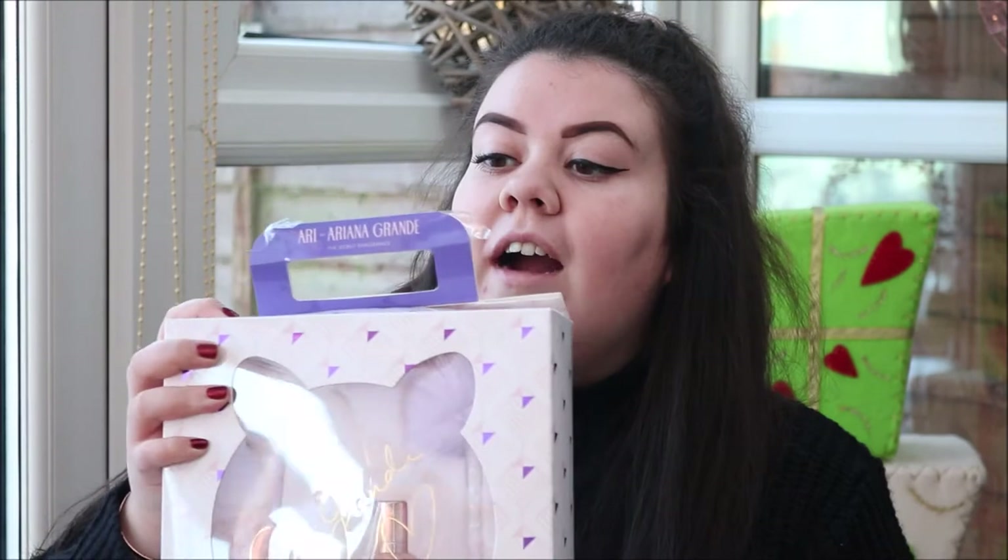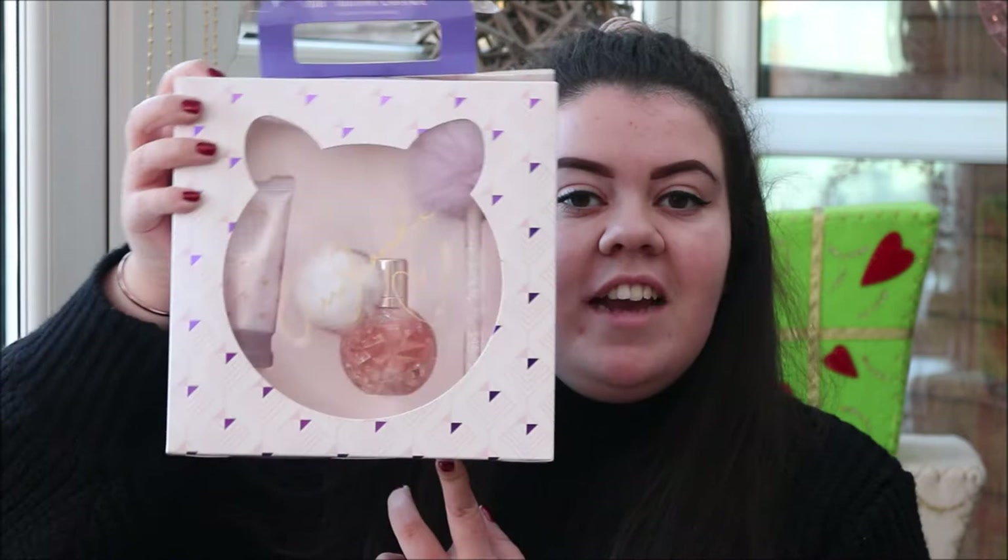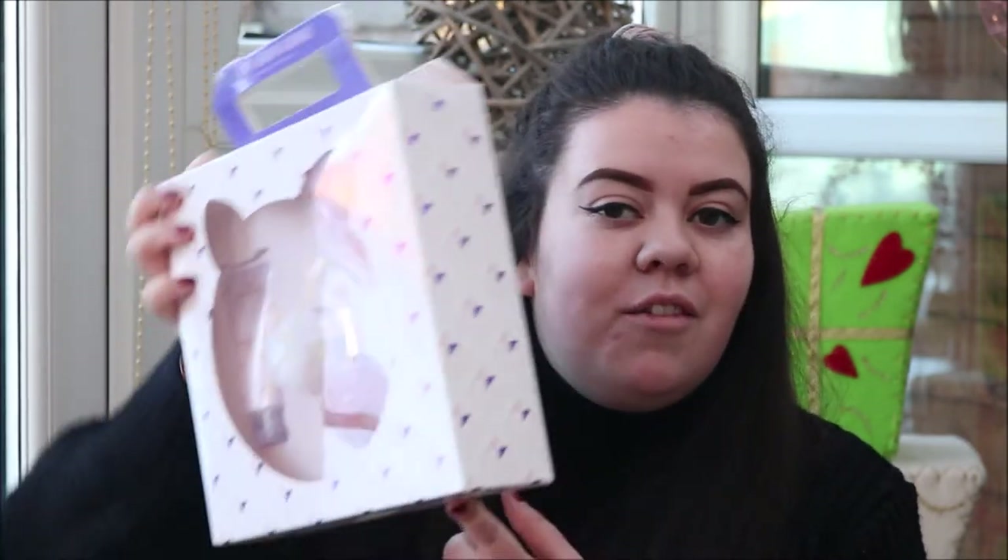The next thing that I got from my gran was this Ari by Ariana Grande perfume set. Brodie actually got this and Gran got me it too. I actually completely forgot that she was even going to get me this, but it smells amazing. It comes with the perfume, a body lotion and a pencil. I thought it was cute and I liked the design of the packaging as well.